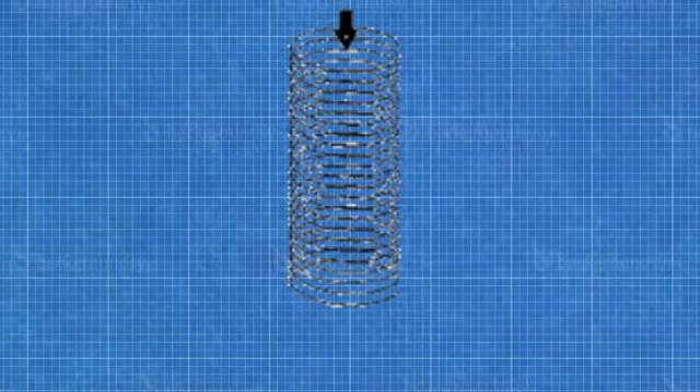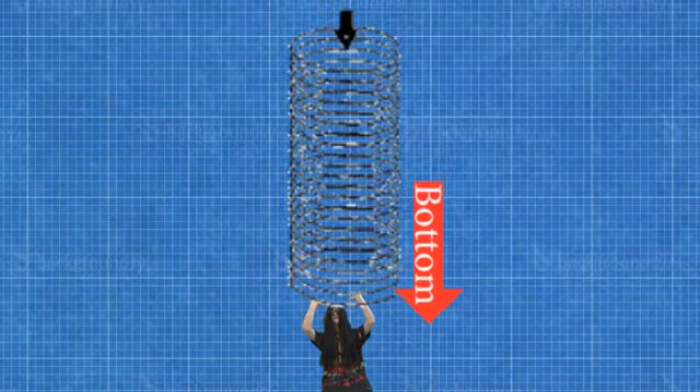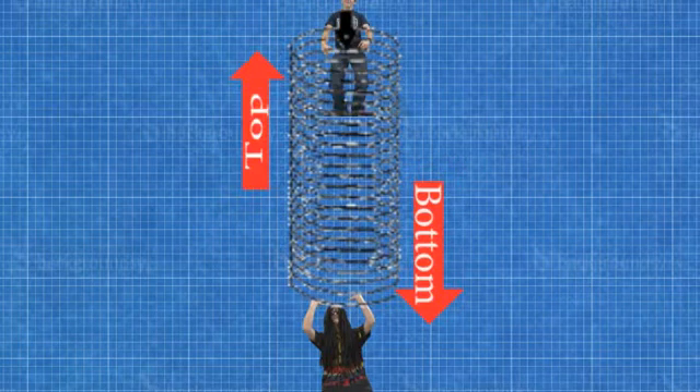That's because the forces on the bottom section are balanced. Gravity is pulling down on the slinky while the top of the slinky is pulling up on it, because slinkies are like springs and have an active force on each other. So this demonstrates Newton's first law of motion.